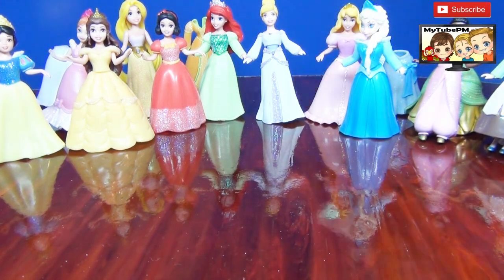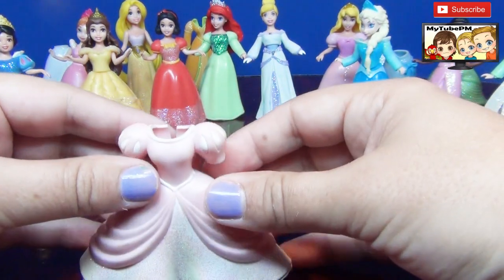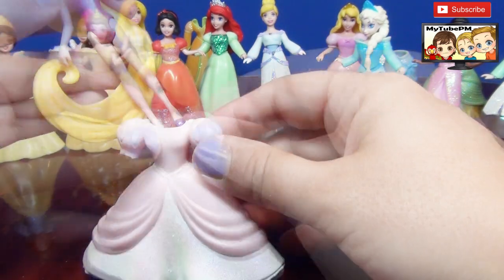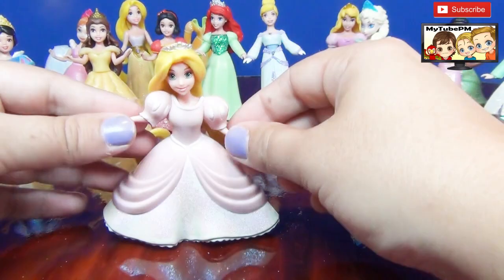Let's do one more here. We have this beautiful pink dress — maybe we can do another Rapunzel. There we go, Rapunzel. She kind of looks like little Bo Peep.